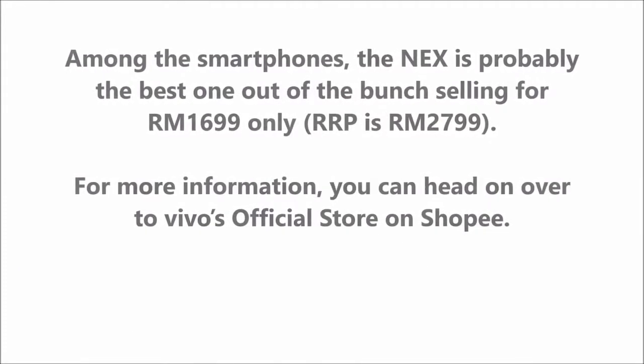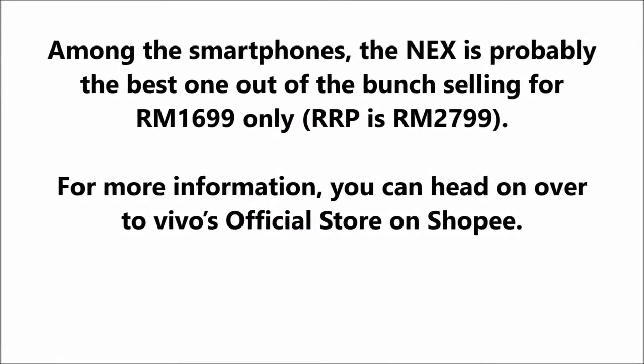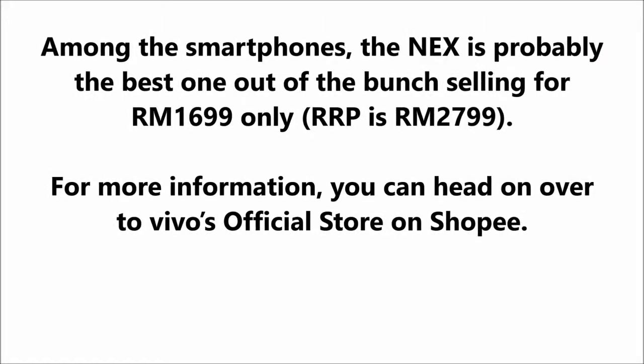Among the smartphones, the Vivo Onyx is probably the best one out of the bunch, selling for RM1,699 only, with an RRP of RM2,799.